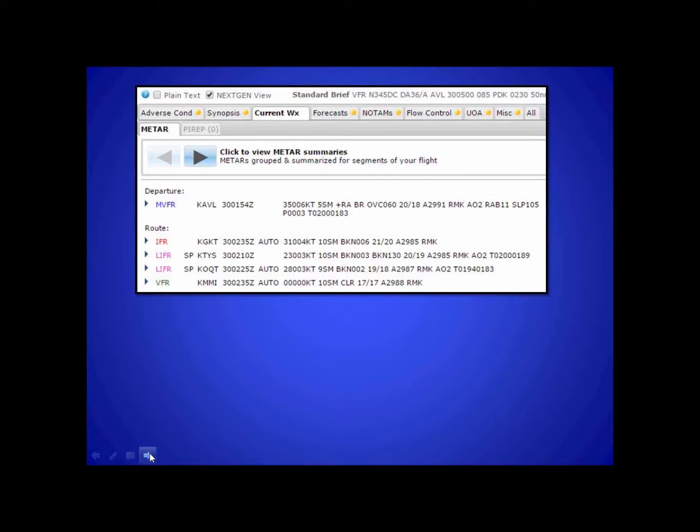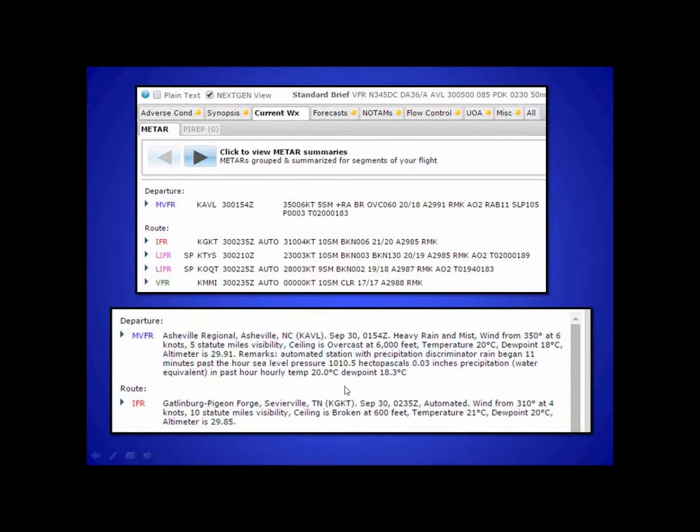You can make it easy on yourself and pull it up on 1800weatherbrief.com. Check the next-gen slide, and to look these up, all you have to do is click plain text. That's going to bring up a block that looks something like this. There's a lot of information there, and you can see it says: in the past hour, temp 20.0 Celsius, dew point 18.3 Celsius.